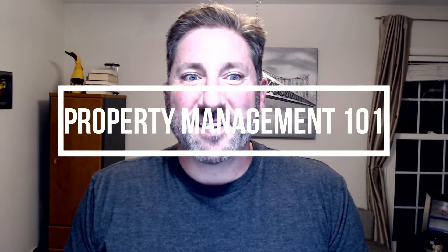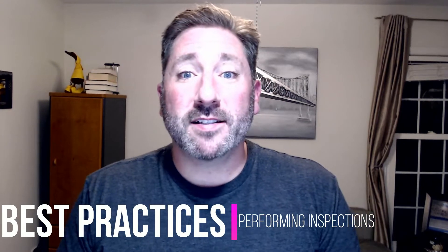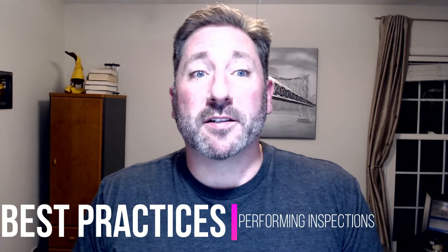Good morning, good afternoon, and good evening. This is Property Management 101, and today we'll be discussing the three best practices when it comes to performing inspections.